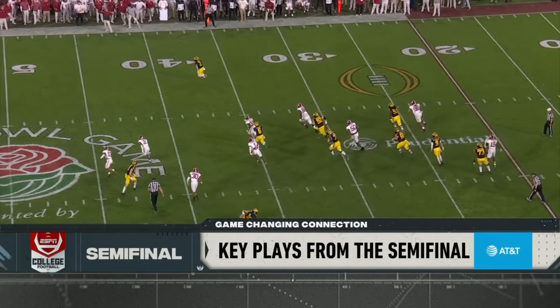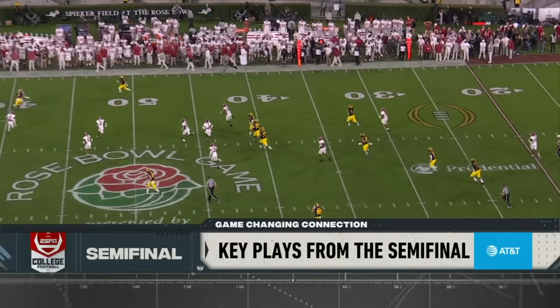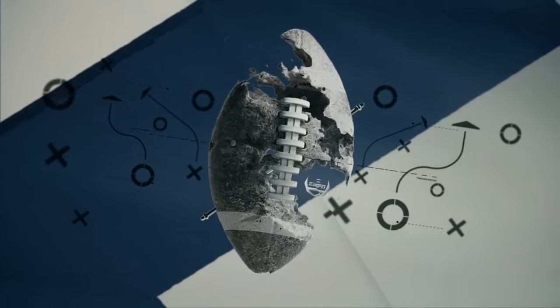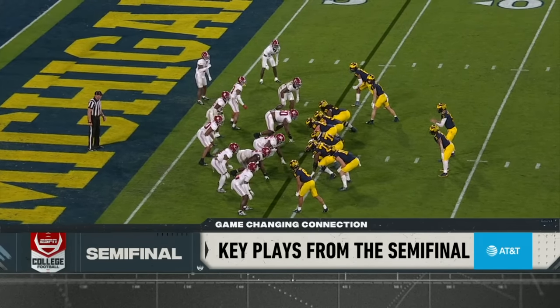Sherrone Moore is thinking players, not plays. He's trying to make sure that he designs his plays so that Blake Corum is involved in the run game and the pass game as well.